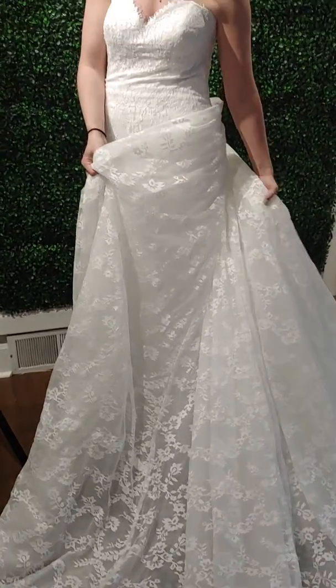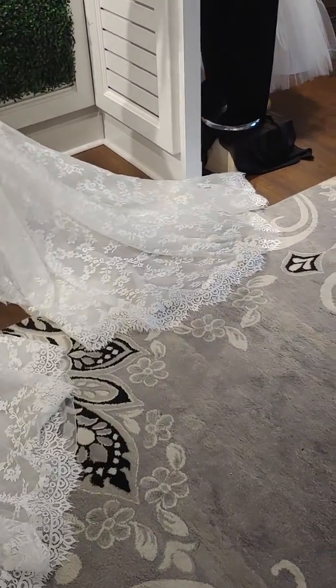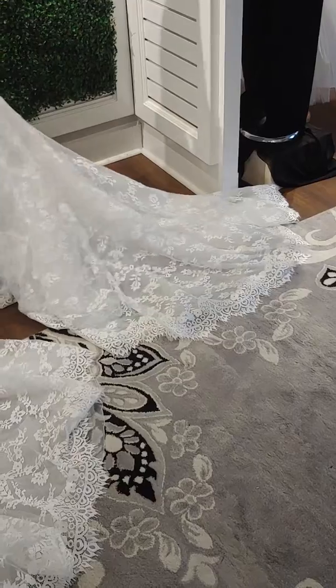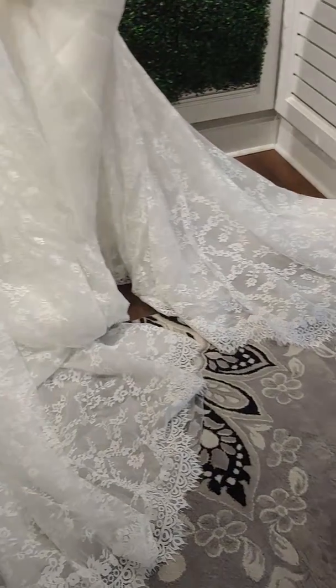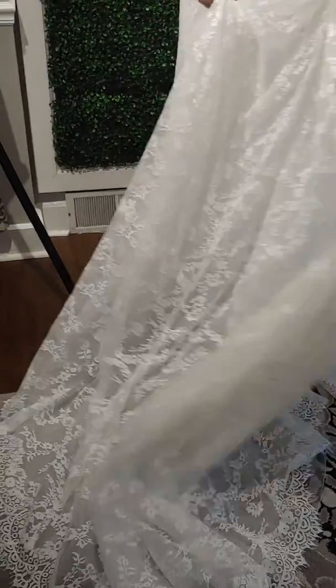Also, without the detachable train it still comes with a beautiful length here. And as you can see, they both come with that nice finished edge detail that has the eyelash kisses.